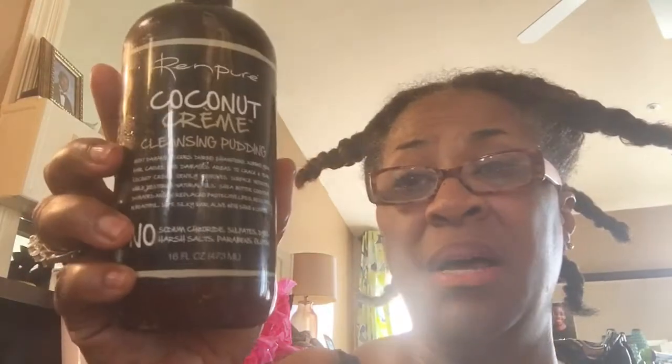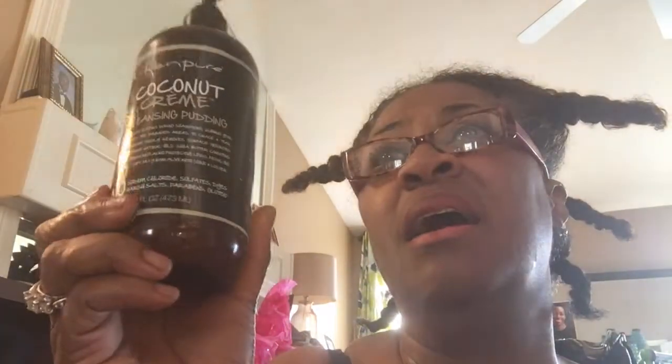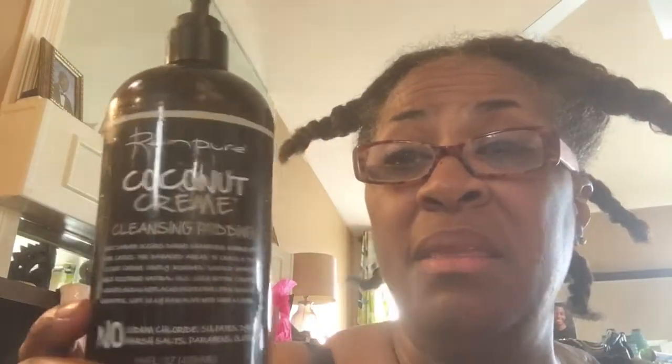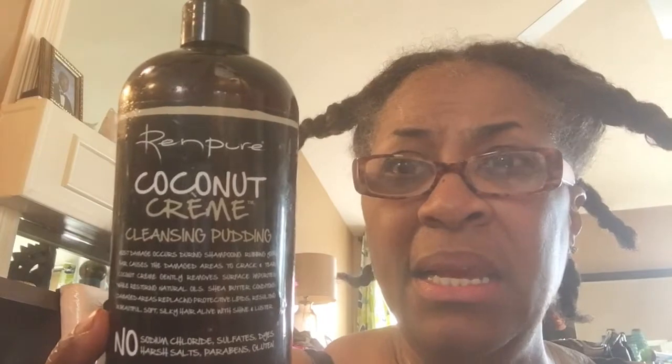So I'm going to go ahead and jump in the shower and co-wash my hair. I use this coconut cleansing pudding by Renpure. I absolutely love this conditioner — cleansing pudding. I've been picking it up from the TJ Maxx in my community. They seem to have hordes and hordes of it, so I pick up a bottle every time I go in. Let me get my hair clean and I'll get back.